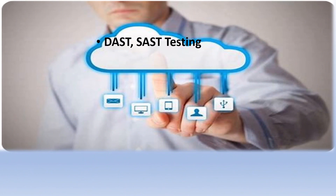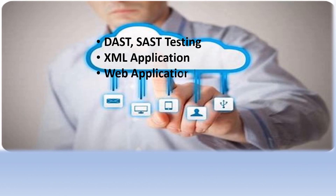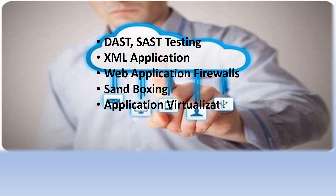Domain 4 focuses on understanding the different types of application testing, such as DAST and SAST, and also know the software development lifecycle — that is the SDLC process. Other commonly used technologies and paradigms within cloud computing are XML appliances and web application firewalls. In the cloud, having a good understanding of systematic approaches such as sandboxing and application virtualization becomes very important.